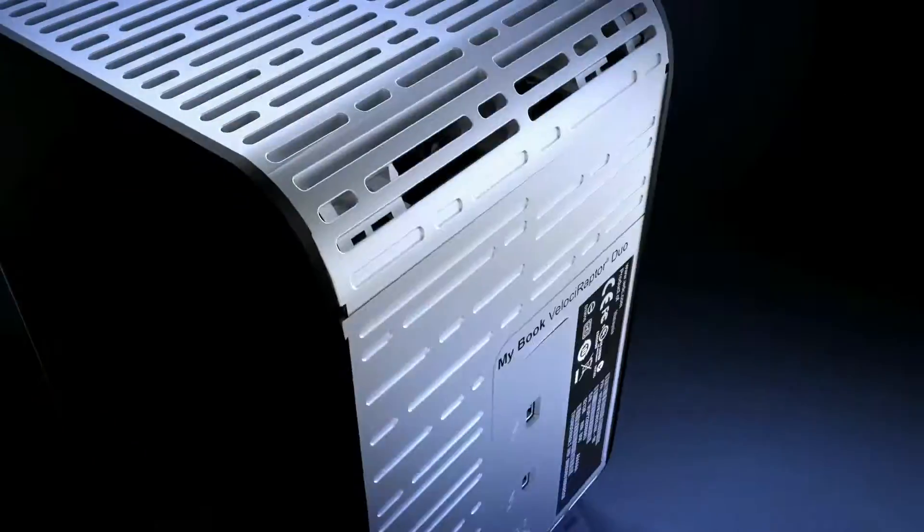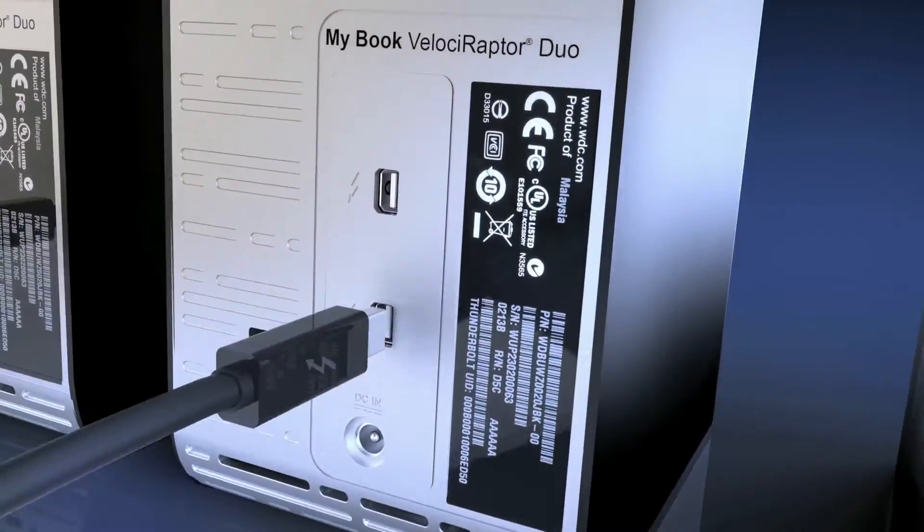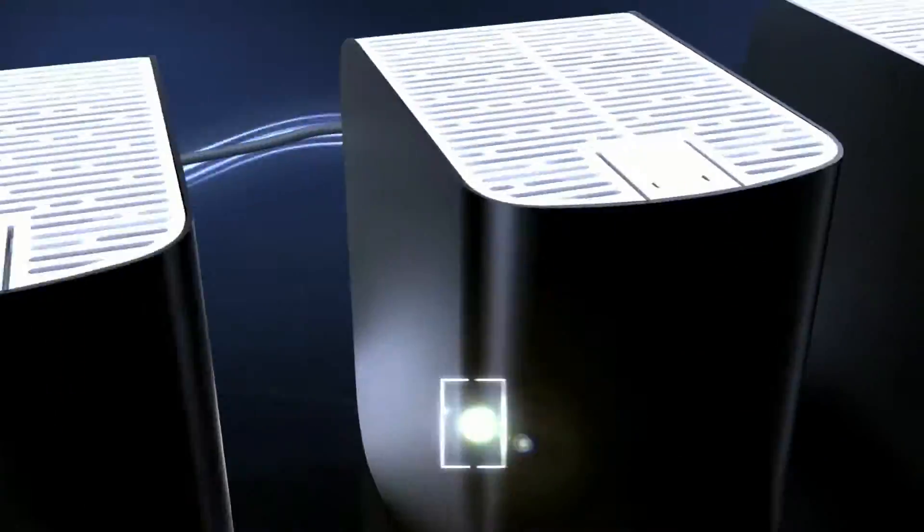Plus, it's user-serviceable. With dual Thunderbolt ports, you can daisy-chain multiple devices.